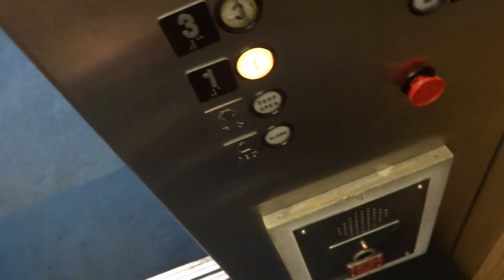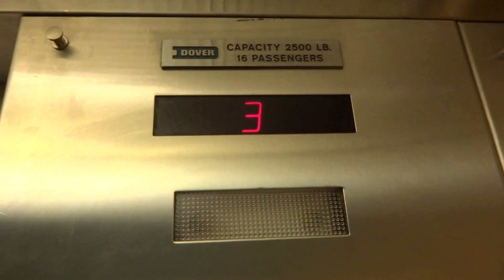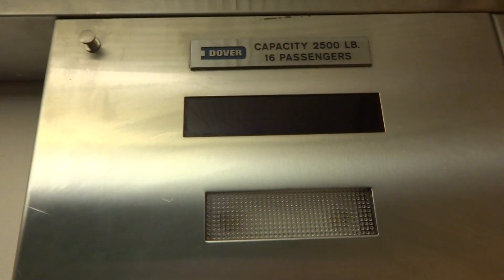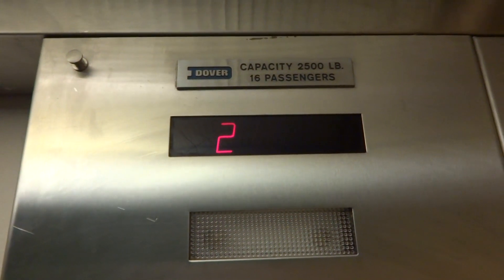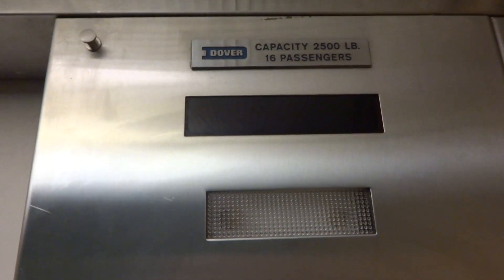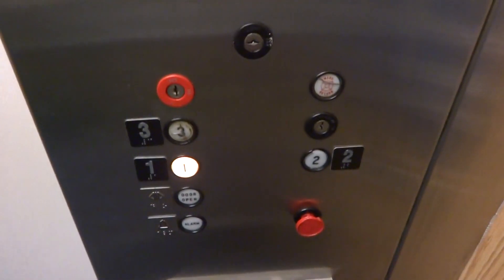Ground floor. And the door goes when you push the button. One is burnt out. Door goes when you push the button.